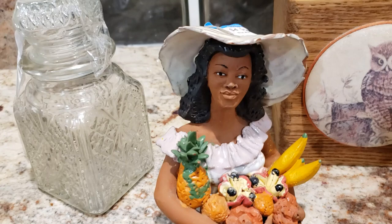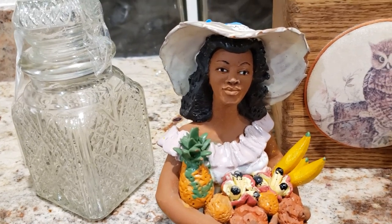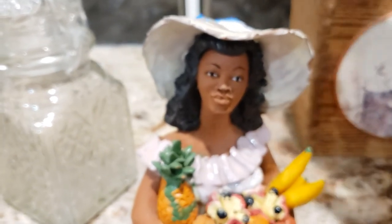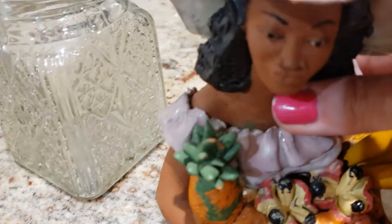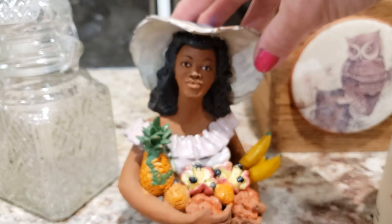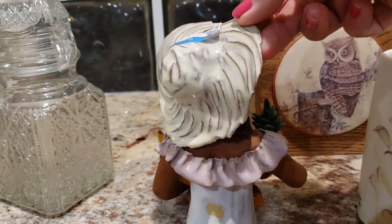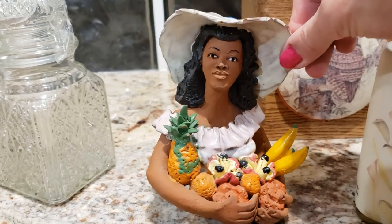This lady is absolutely stunning — I believe she is Jamaican folk art. The detail of her lovely face and the fruits she is holding is so fantastic. She's wearing a lovely floppy hat. Unfortunately it does have a little chip and her pineapple has a couple of chips on its leaves, but otherwise she is in super condition. Absolutely stunning piece — I've never actually seen anything like her. She's not signed. I paid five dollars for her and I am going to ask $25.